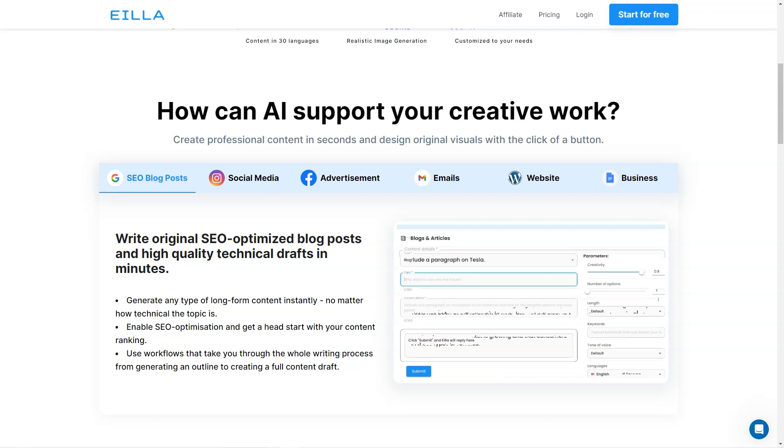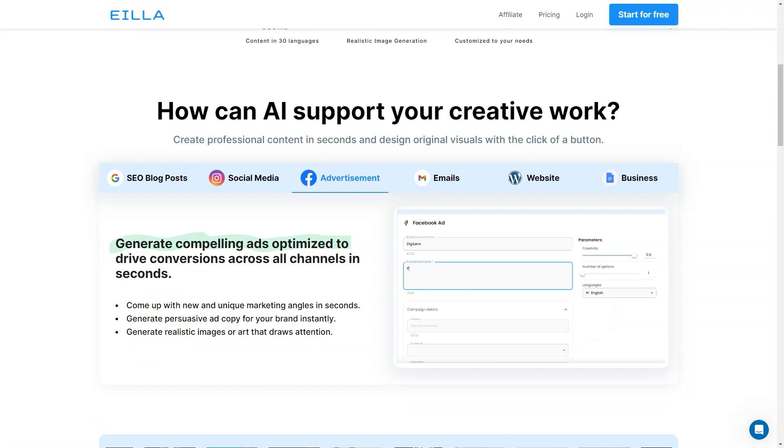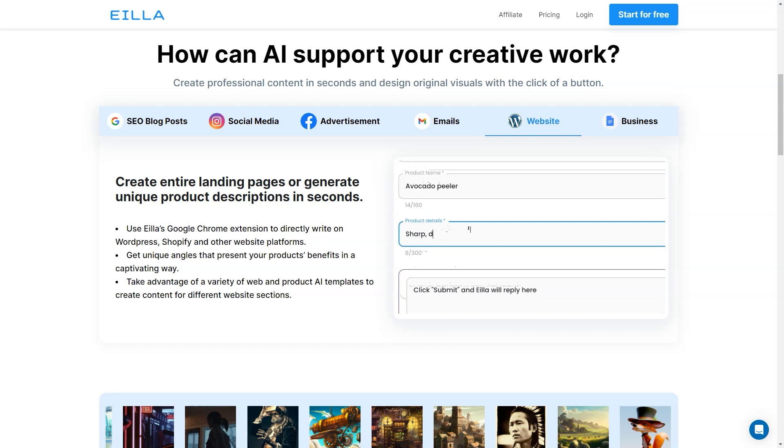One of the best things about AILA AI is that it can save you so much time and effort in your creative work. With just a few clicks you can instantly generate any type of long-form content, which is great for SEO optimization and provides workflows that support the whole writing process. You don't have to worry about writer's block or spending hours researching and writing content from scratch. AILA AI also offers 30 languages so you can create content in multiple languages and reach a wider audience.